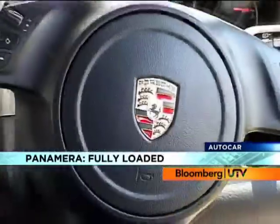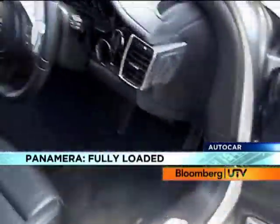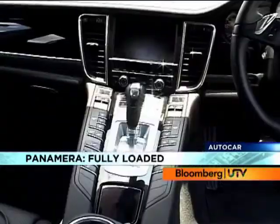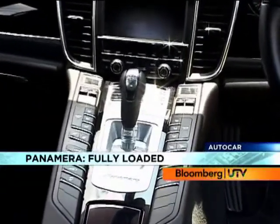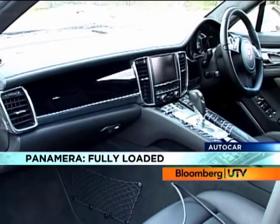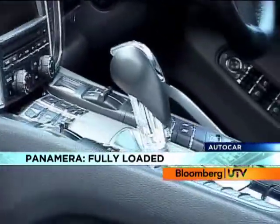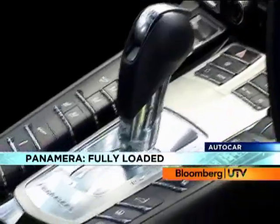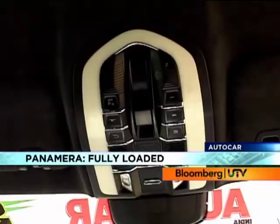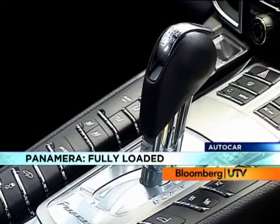You sit low in the Panamera, much lower than in regular luxury saloons. But once you're inside you just get blown away by the quality of all the interiors. I looked high and low but I couldn't find one switch, one surface or plastic bit that I didn't like. The view from the driver's seat is really something else. A high centre tunnel runs through the length of the car and the layer of switches on it resembles that of a particular high-end mobile phone. You could argue that so many buttons can be confusing, but you get used to the logical layout quite easily.